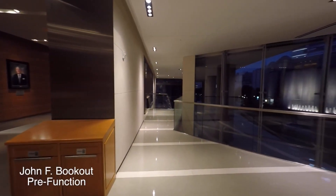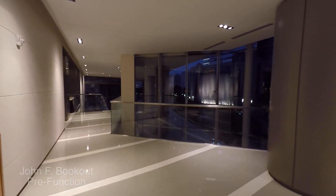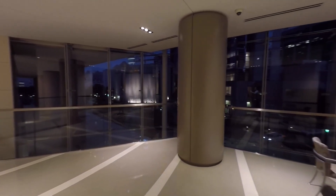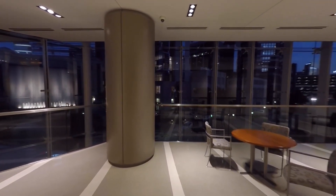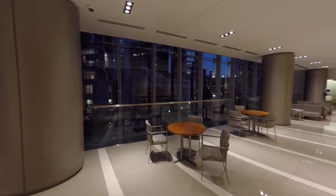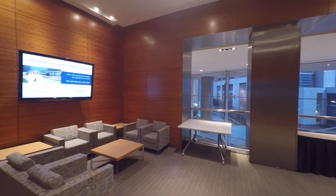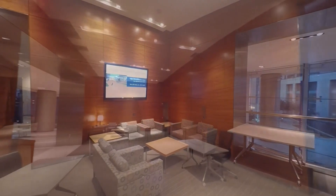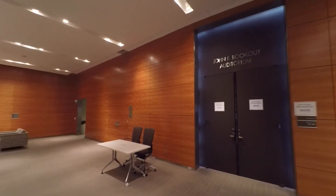Here we are on the second floor of the Research Institute, outside our 250-seat John Bookout Auditorium. There's a nice space that we typically set up with booths — an opportunity for industry to present their various products. It can also be an area where we serve food and drinks, and there are two large screens where we can relay the program from the Bookout Auditorium so that vendors outside can see the presentations taking place.